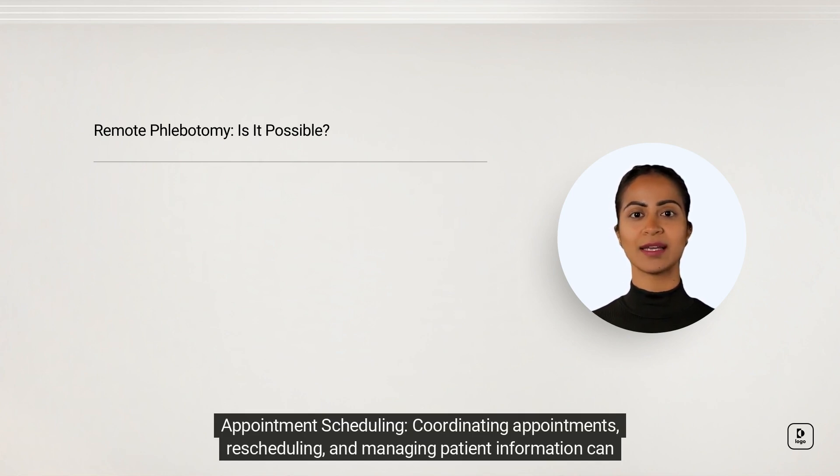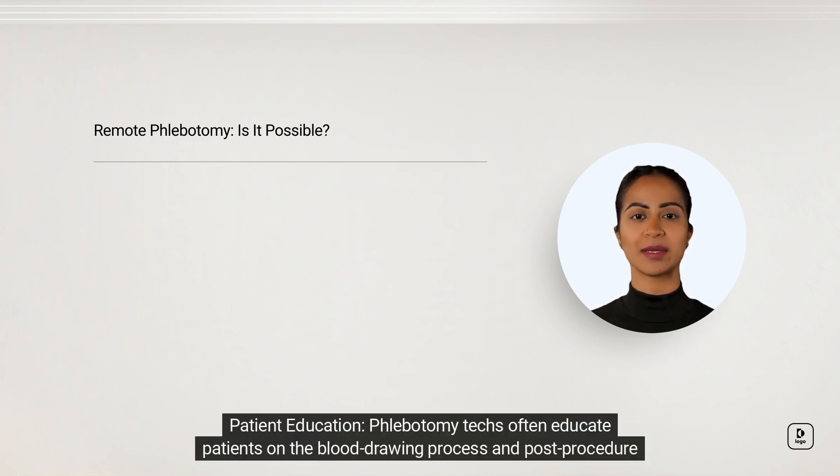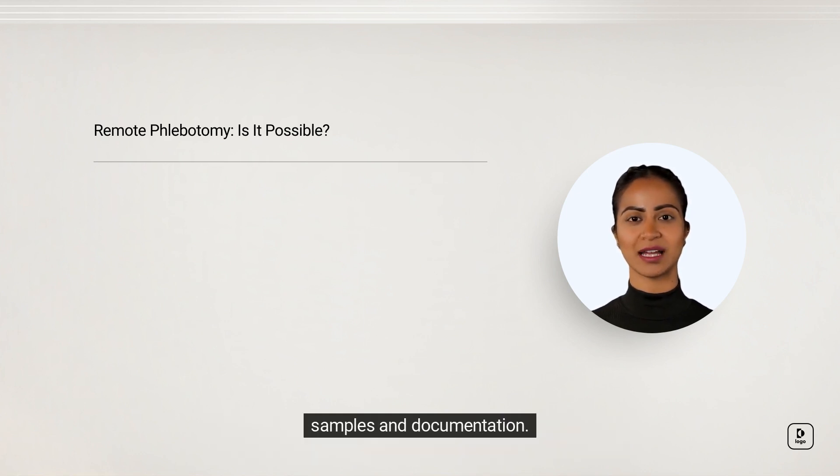Appointment scheduling: coordinating appointments, rescheduling, and managing patient information can be performed from a remote location, leveraging scheduling software and telecommunication tools. Patient education: phlebotomy techs often educate patients on the blood-drawing process and post-procedure care. This aspect of their role can be adapted for remote consultations via video calls or phone conversations.